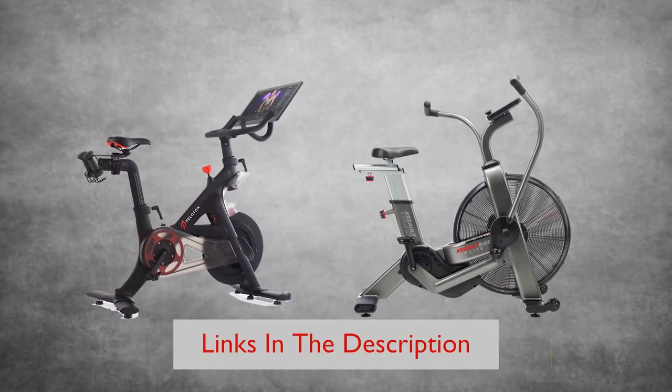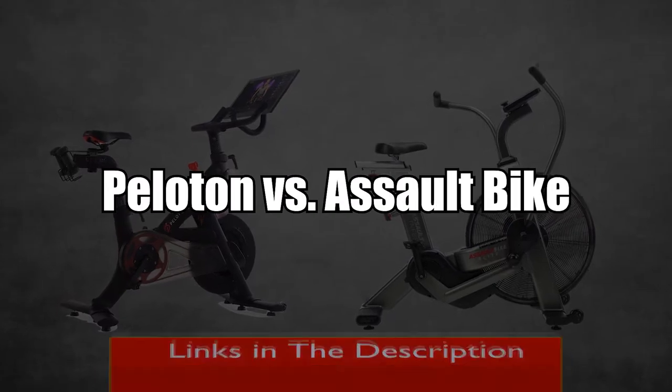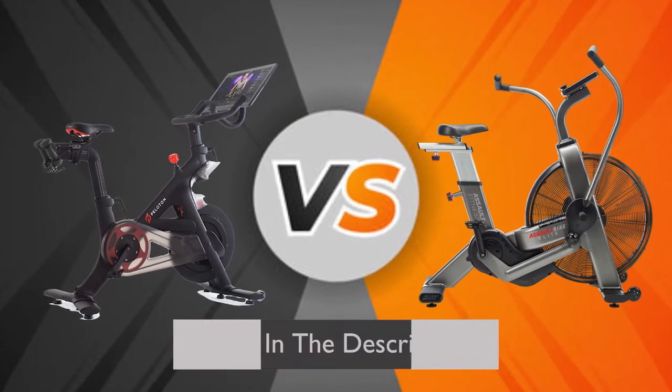Hey guys, this is Matt from FitTronic, and welcome to our video on Peloton vs. Assault Bike. The main difference between the two is resistance.